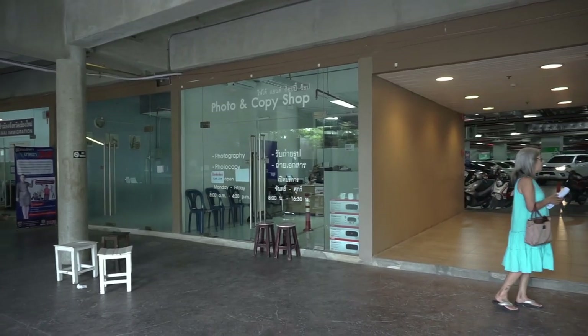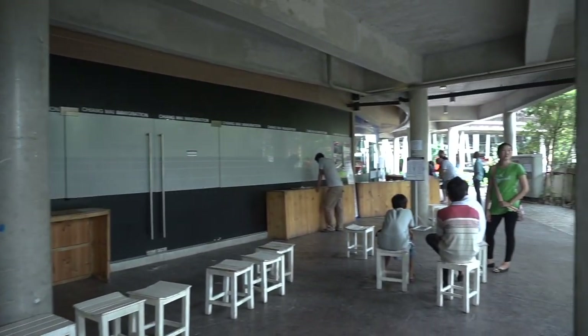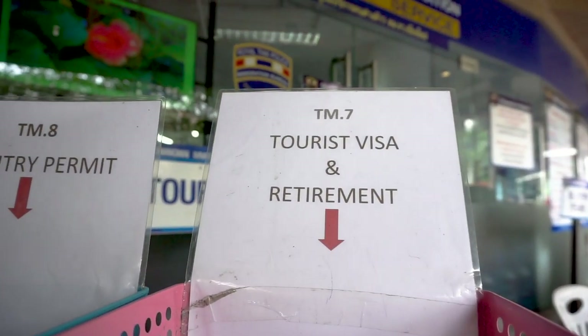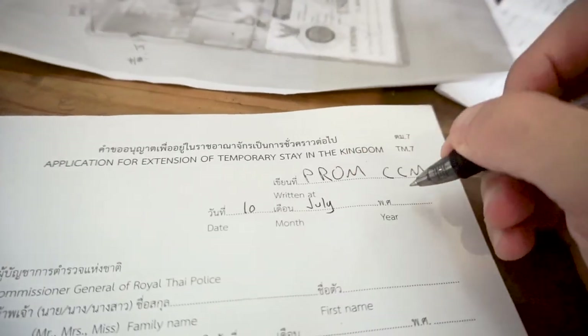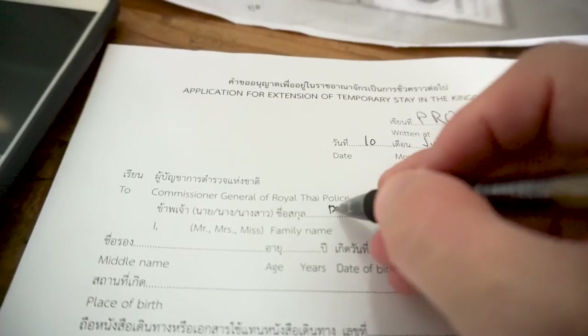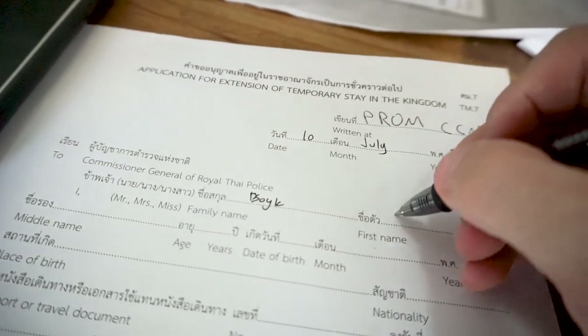Next, head from the copy shop over to the right-hand side where you'll pick up the form you need to fill out and hand over to immigration. The form you'll need is the TM7 for extension. Take it to the side and fill all the information out. Make sure that you fill out your hotel or apartment address correctly, as this is an important part of the application form.